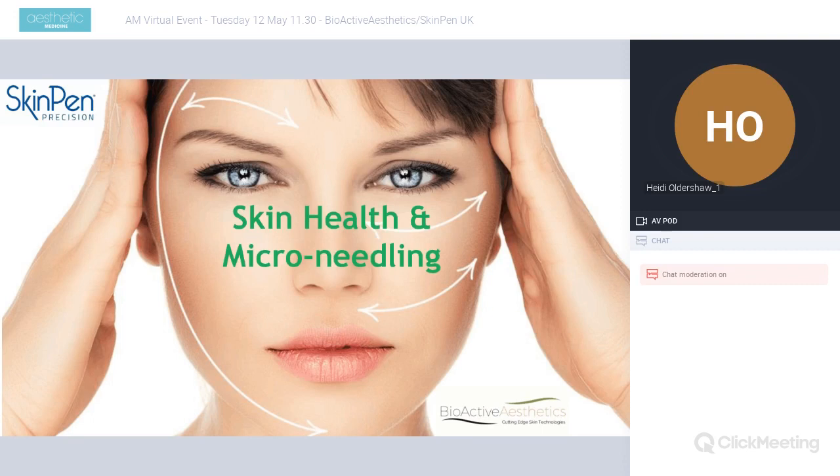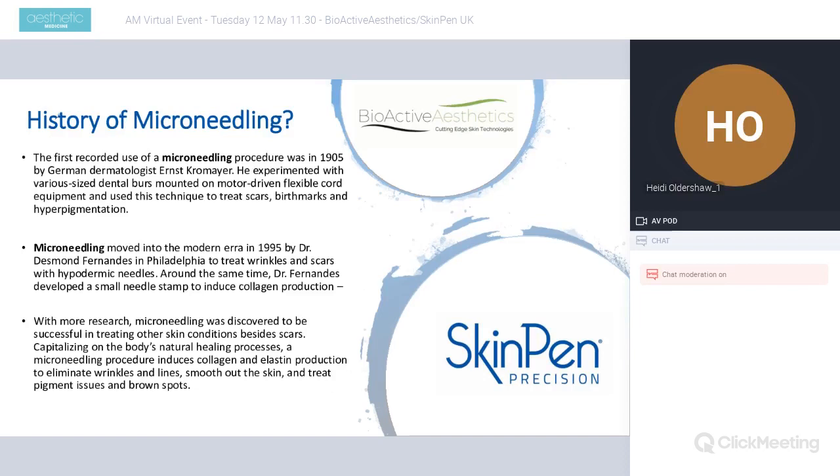Hi everybody. I just wanted to talk to you a little bit about why microneedling is such an integral part of my treatment portfolio and how I came to the decision that Skin Pen Precision was the safest decision for a safe incision.